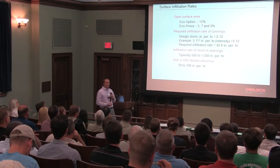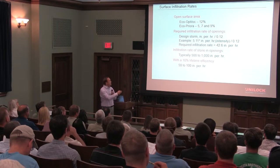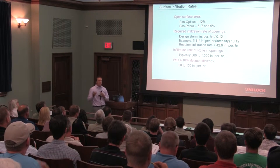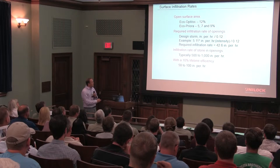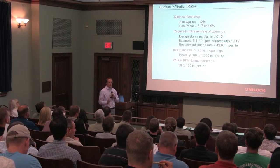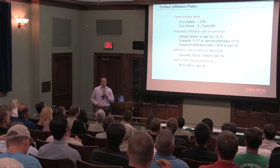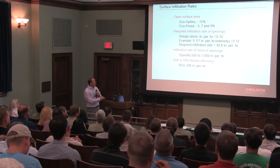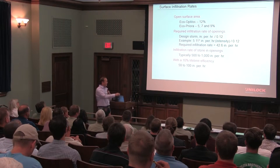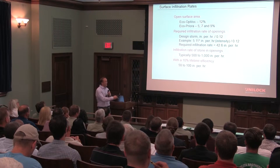With our two products here, you can see the different laying patterns and how they create different void space. The largest one we have is 12%, which is a very large void that is still ADA compliant. And what you see down here at the bottom is the infiltration rate of the aggregate in those joints. So even in the worst storms — we're talking two inches per hour — it would be cataclysmic to reach these types of storm volumes. That's how fast that aggregate, when properly cleaned and maintained, can keep up with it.